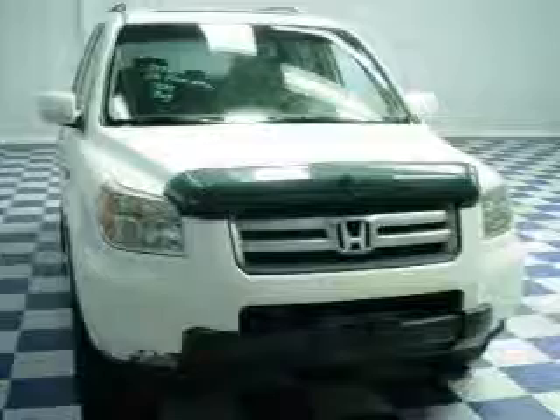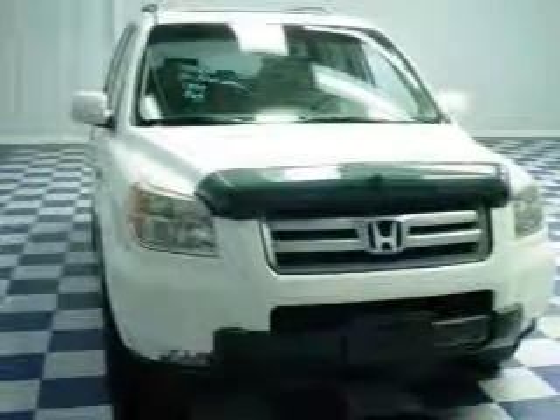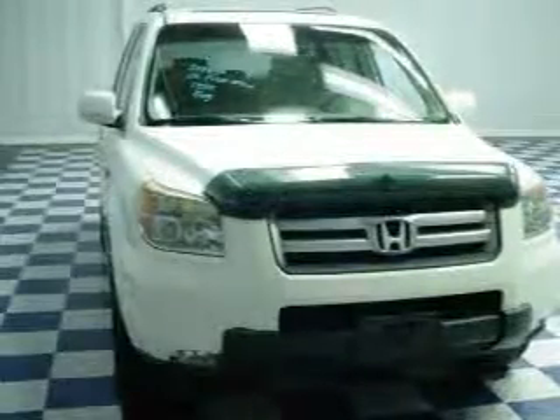Treat yourself to the splendor of a premium sound system. The anti-lock braking system will help deliver you safely to your destination. Heated seats offer comfort in cold weather. Let the outside in with a power sunroof.